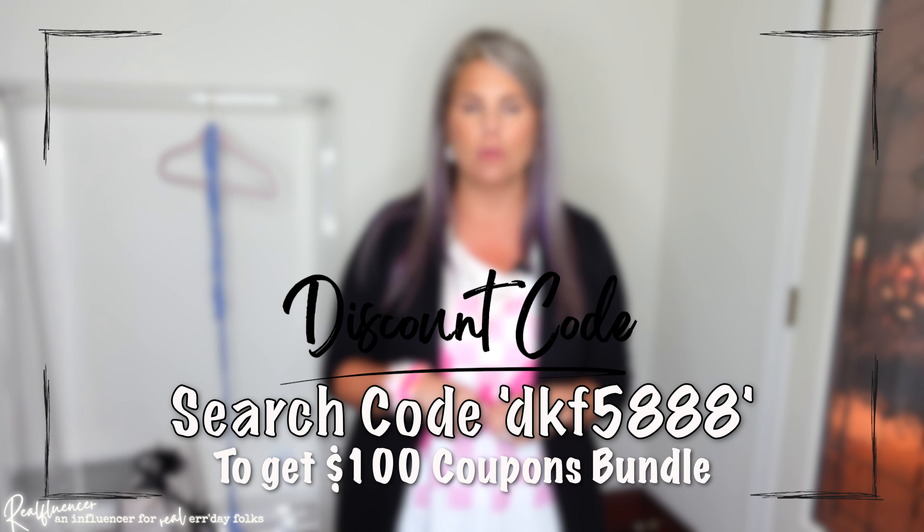I'll put the discount code on the screen as well as in a pinned comment down below the video. If you've been curious about ordering from Temu but haven't yet, just know that they do have 90-day returns and free shipping, which is super helpful. In this video, since I am specifically a style and fashion channel, I have fashion accessories, some outfits, and a number of bags. Let's get into it!